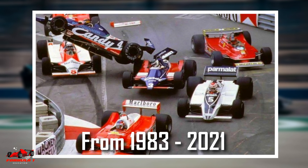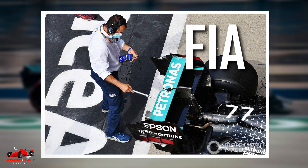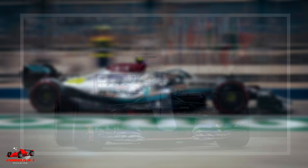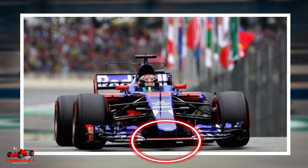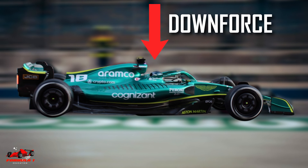For this reason, from 1983 to 2021, the FIA mandated that cars have flat floors and maintain a minimum gap between the floor and the ground. This flat floor requirement essentially eliminated the downforce created by the ground effect.